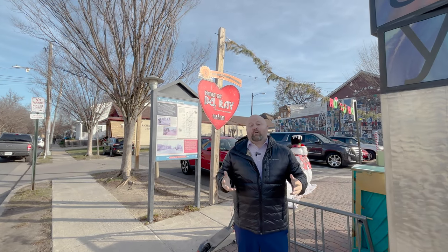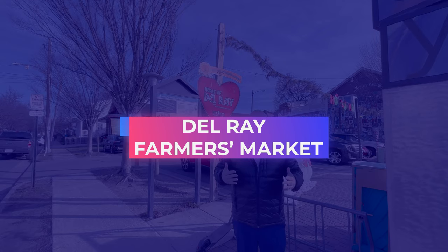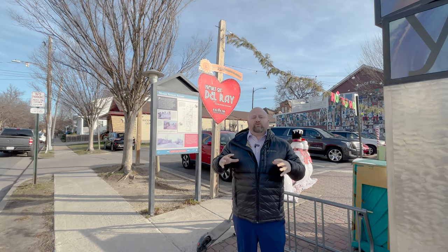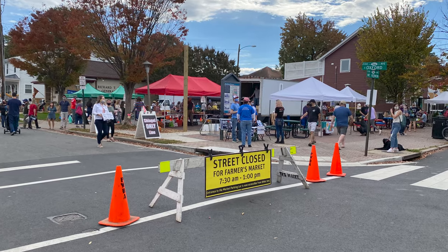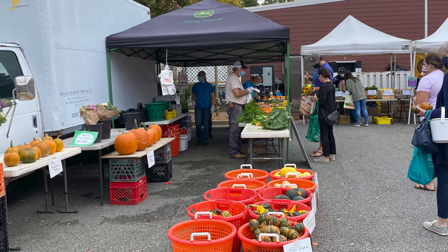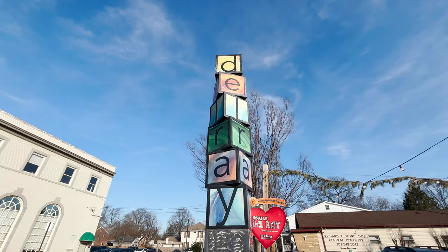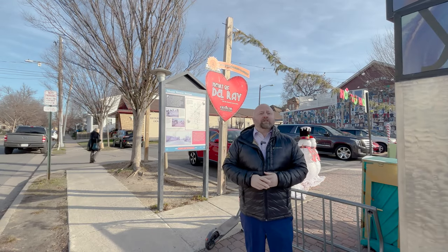When you think village, you always think farmer's market. In Del Rey, in the heart of it, you have a farmer's market right here on Mount Vernon Avenue. It takes up two of the parking areas — one right behind me and then one across the street — where you can get local produce from local farms. It's a fun lifestyle you can check out every week during the season.